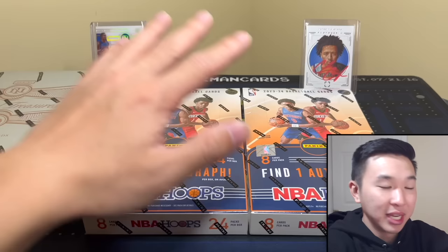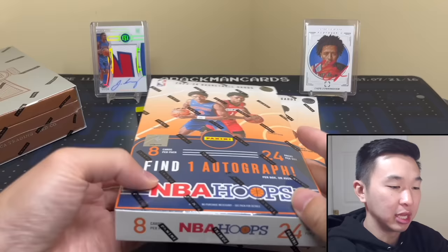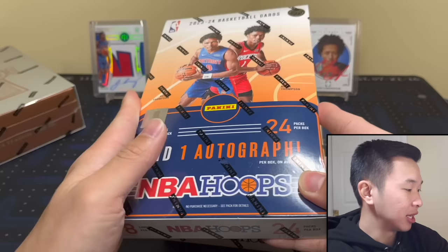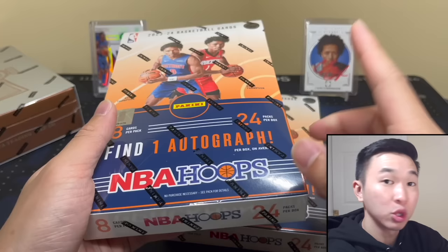Here we go — hoops, better late than never. The SRP for this box is $120, resale is in the low-to-mid $200 range. There are eight cards per pack, 24 packs per box, 20 boxes per case — so big cases. You get one autograph, 24 inserts or parallels per box.